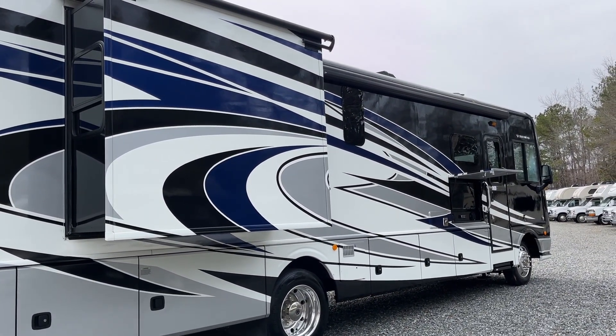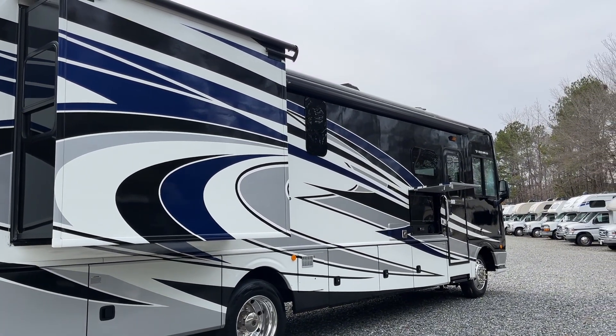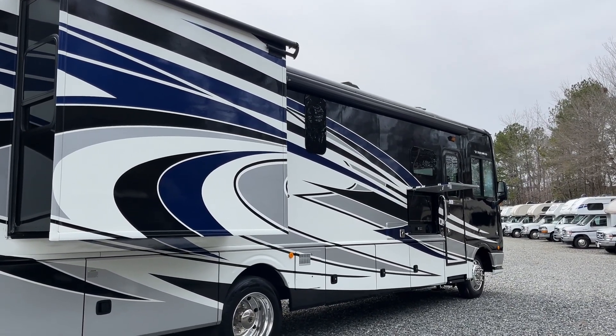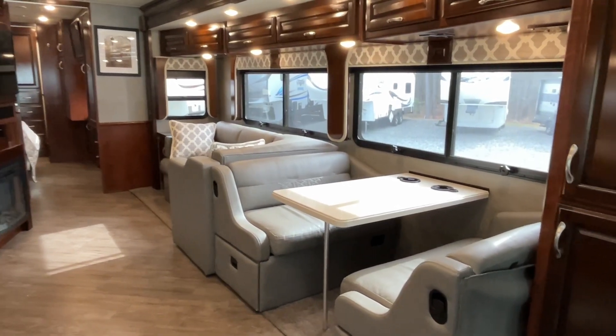Curbside offers lots of storage — many of these are pass-through compartments, so you can get your larger, bulky items in there. It also has the cantilever awning as well as the outside entertainment center, which is unaffected by any of the slide-outs, making it a real outdoor entertainment dream.